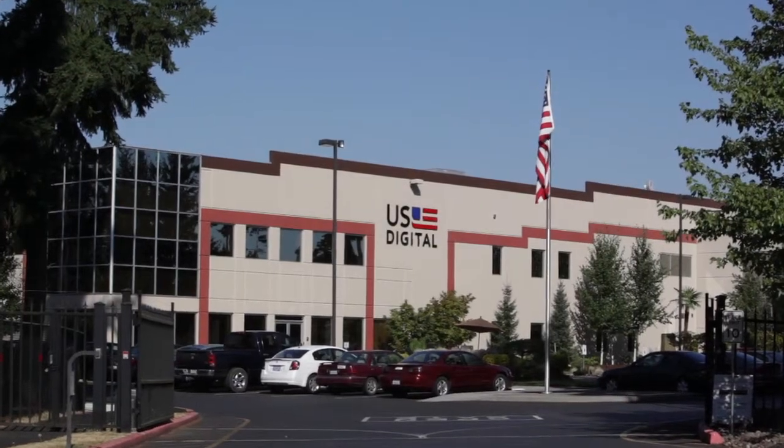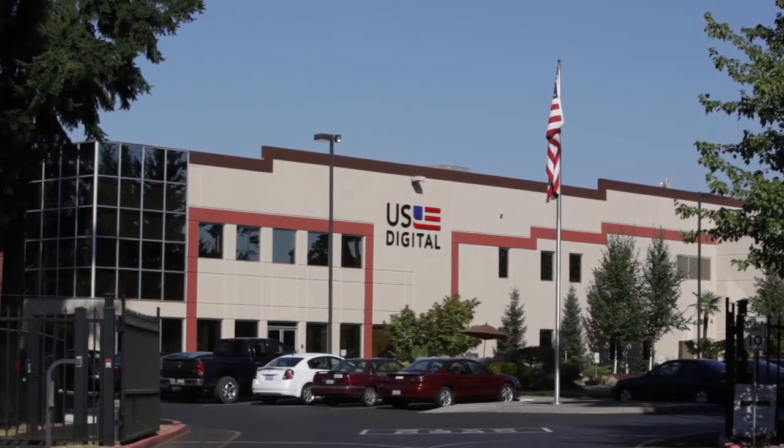U.S. Digital is a globally recognized provider of innovative motion control solutions to all forms of industries, ranging from industrial to renewable energy.